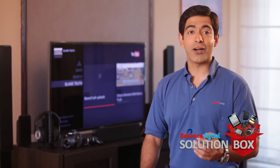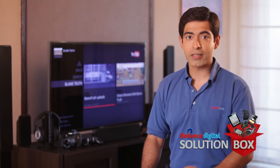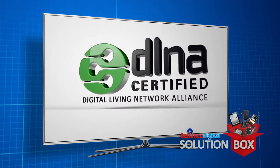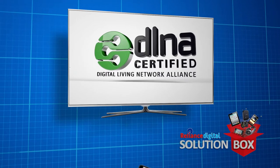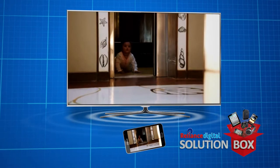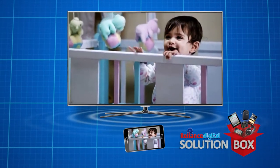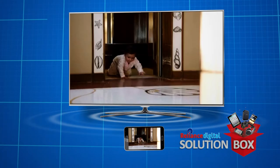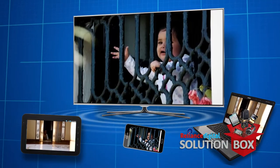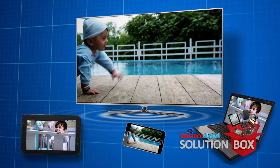Smart devices are gadgets that share multimedia amongst themselves over a wired or wireless network. A DLNA certified smart LED TV can access and play digital content from any DLNA certified smartphone. But this is not restricted to a smartphone and TV setup — multimedia can be shared across all DLNA certified gadgets over a network.